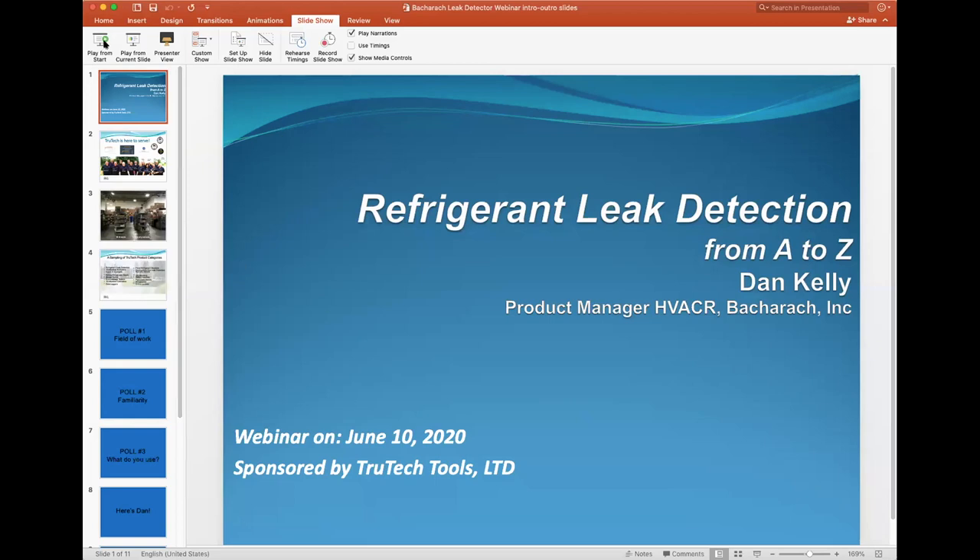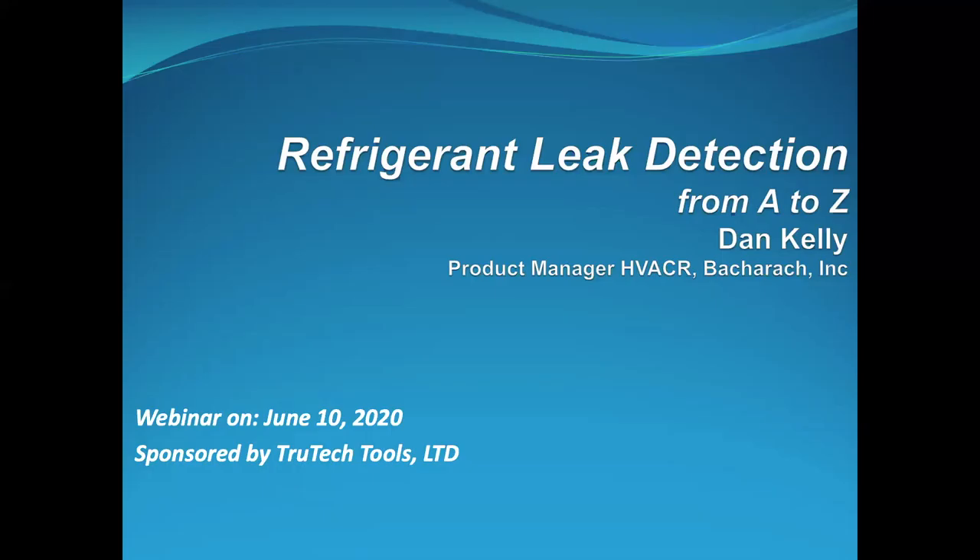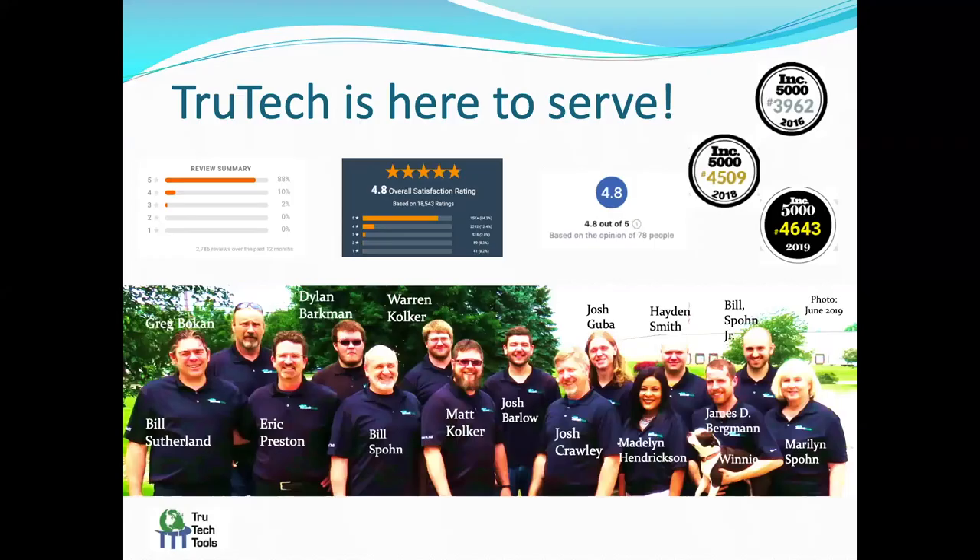We're just going to go through a couple slides here. This is sponsored by True Tech Tools. This is True Tech — we're here to serve. We get good reviews because we care about customers. We care to bring you information and good products. That's our team; that picture was taken back in June 2019.